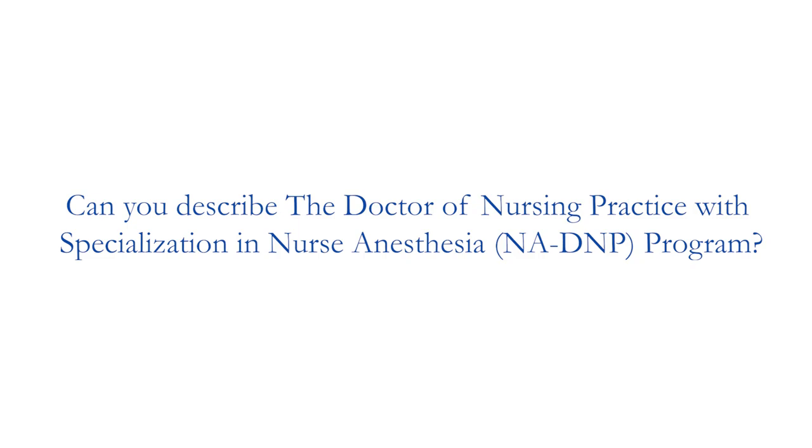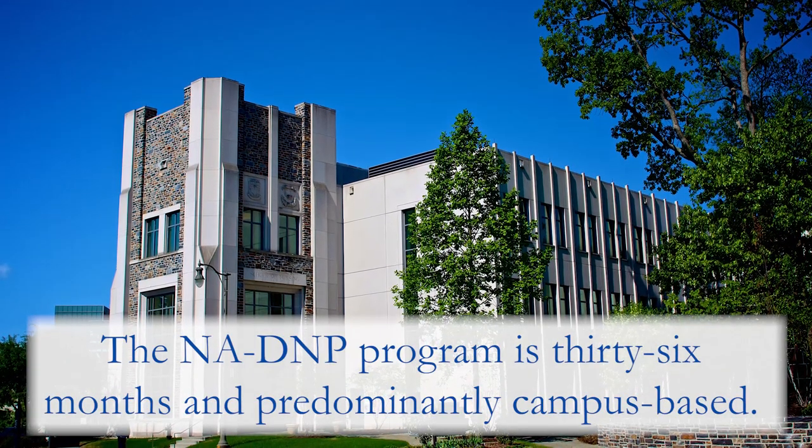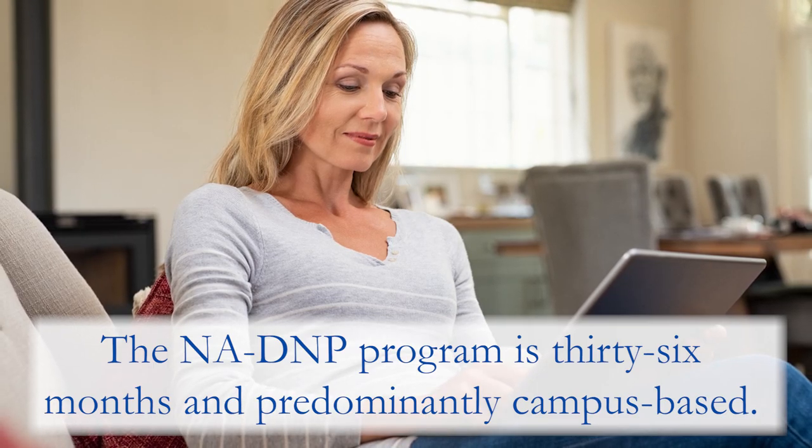Our Nurse Anesthesia Program is 83 credits. It's 36 months and it is predominantly an on-campus program, with the exception of the DNP coursework. Some of that does take place online.